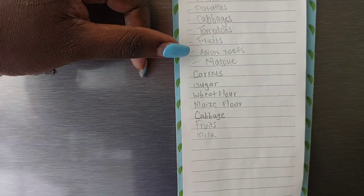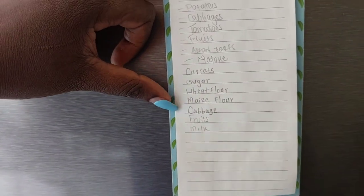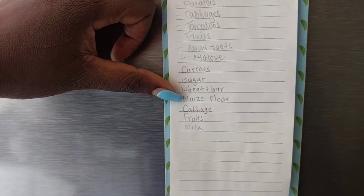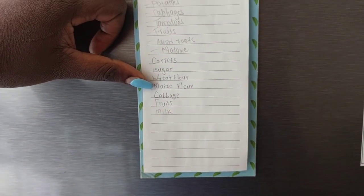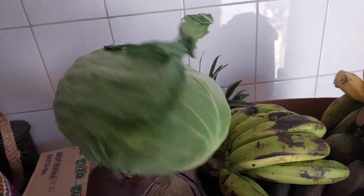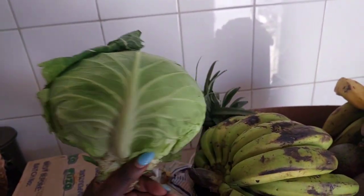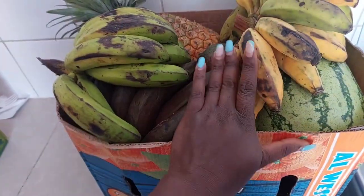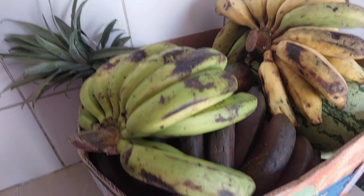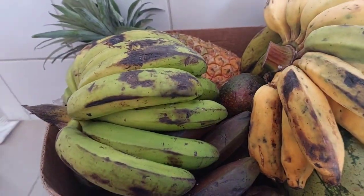This week's items are carrots, sugar, wheat flour, maize flour, cabbage, fruits, and milk. The only thing I didn't buy is cabbage, which I actually got from the village — my sister brought it, so we'll use this for now. For the fruits, I will insert the clip of all the fruit in the basket immediately after here, because I just recorded them as they were being packed.